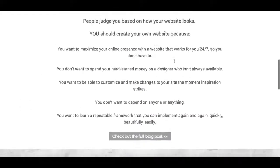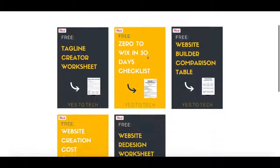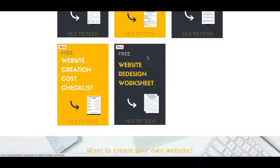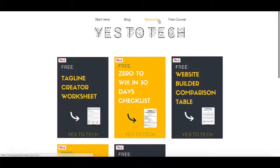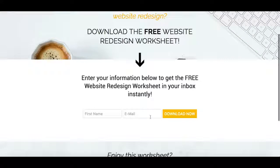If you plan on doing a website redesign, or even retiring your professional designer services, but have no idea where to start, I have the resource just for you. I created a website redesign worksheet with the action items and questions you should be asking yourself before and during a redesign. You can download your free copy by clicking the link in the description box below this video, or by going to the YesToTech website, clicking on resources, and filling out the form.